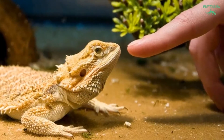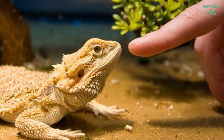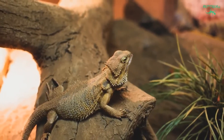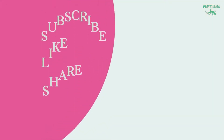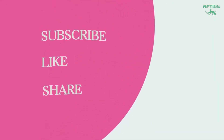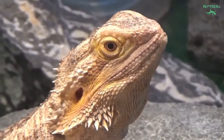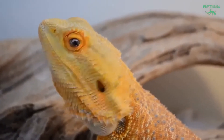In the wild, adult dragons eat 70-90% plant matter. Juveniles aged 6-12 months eat 40-60% plant matter. Hatchlings of up to 4-6 months eat 30-50% plant matter. The remainder of the diet is animal protein, primarily insects and other invertebrates.